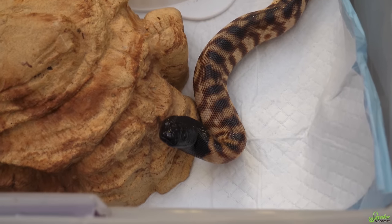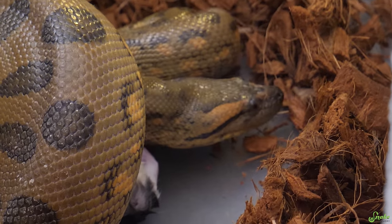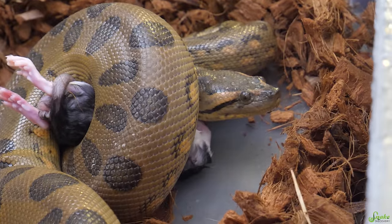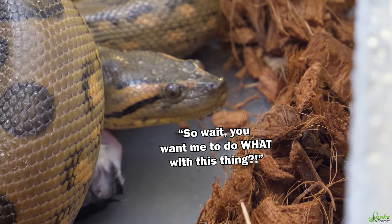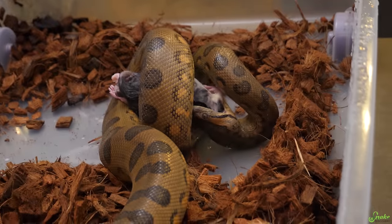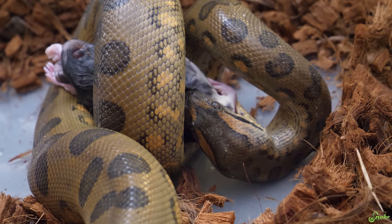The black-headed python is done, and the green anaconda is looking the wrong way. We picked up a smart snake, didn't we? But he's cute — look at that puppy dog face. It's been five minutes. Five minutes later — I called it, I said five minutes. He's going to swallow it down. Now he's finally starting.